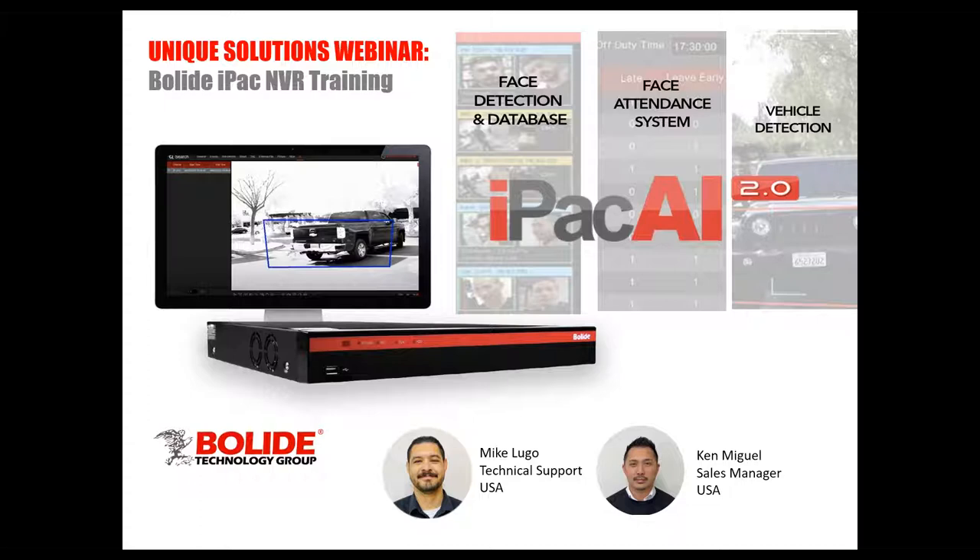We are live — thank you guys for joining us on today's webinar. I'm Ken Miguel, here with me is Mike Lugo. Today we are going to do a webinar mainly on our recorders — essentially a training webinar on the Bolide DVRs and NVRs, as well as going over the newest advanced intelligence AI functions in these units.